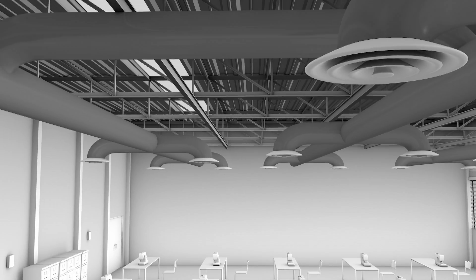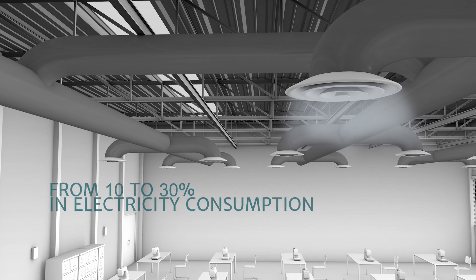An improvement in the energy efficiency of the ventilation and humidification systems, together with adequate insulation, produces a saving of between 10 and 30% in electricity consumption.